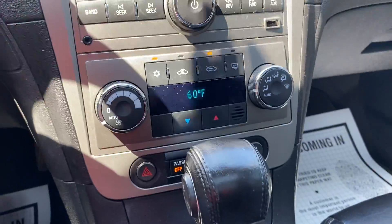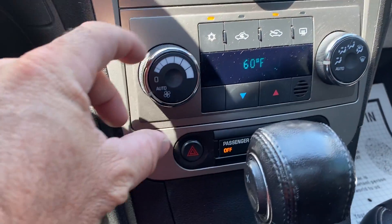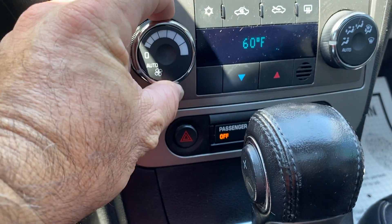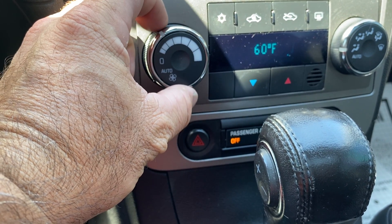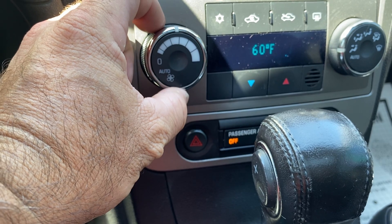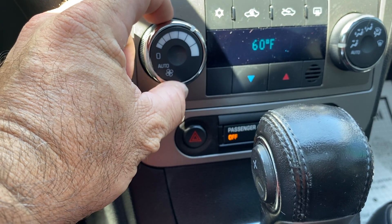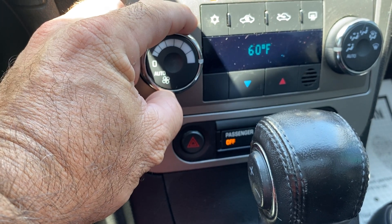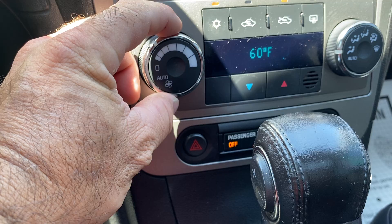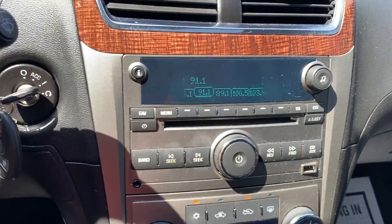It's got the Bose audio. It does blow ice cold AC. It does have the auto function but we'll go ahead and check each one of the individuals, make sure they are functioning as they should. And it does.